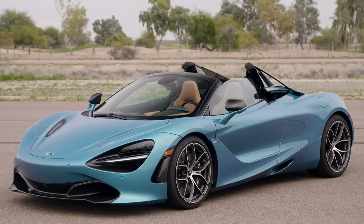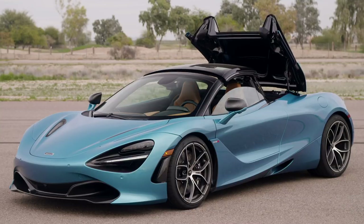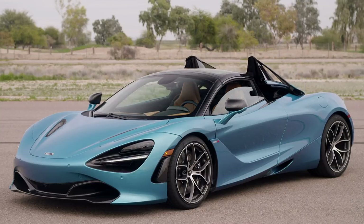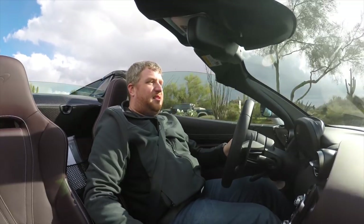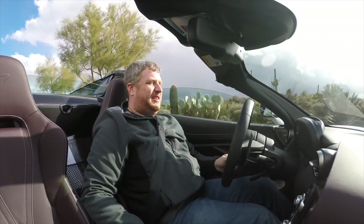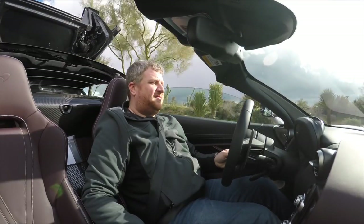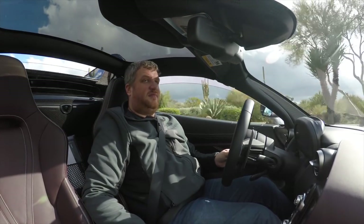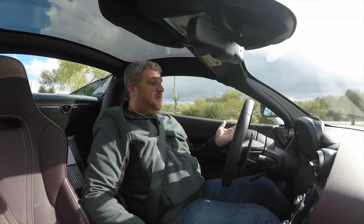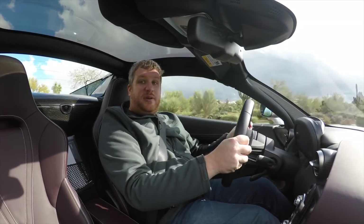That convertible roof is pretty nifty too. It can raise and lower at speeds of up to 30 miles an hour. And to show you what that looks like, I'm going to do it right now — 30 miles an hour. I press the button, here we go. Windows drop a little bit. Ta-da. Roof is closed. It is now a 720S Coupe.